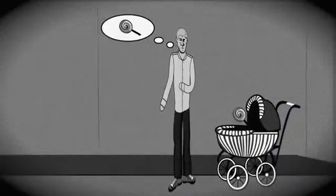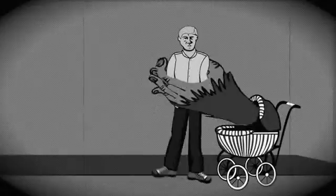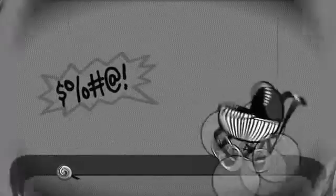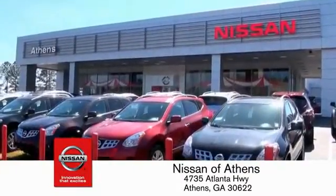Taking candy from a baby is easy in theory, but you should really think twice about driving. Luckily, buying a car is easier than ever at Nissan Avant, George's fastest-growing Nissan.